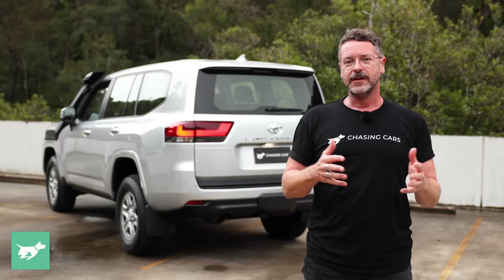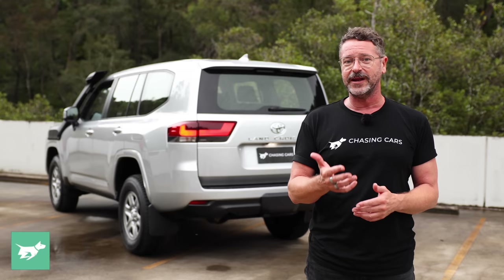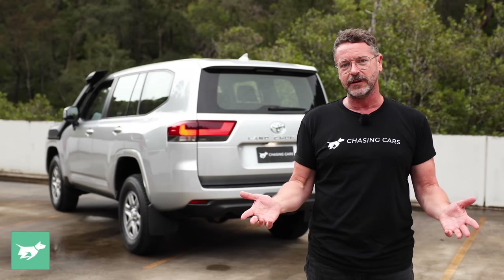Let us know what you think. How would you spec your GX? What variant would you choose if you could actually get your hands on one? And would you pay at least $118,000 — currently the going rate for a 300 Series GX in Australia? If you haven't subscribed, please do, hit the notification bell, and comment on everything I mentioned or about Chasing Cars. Thanks for watching.